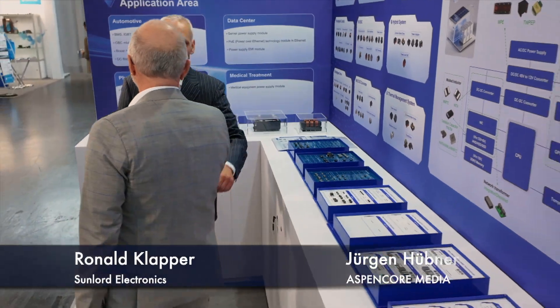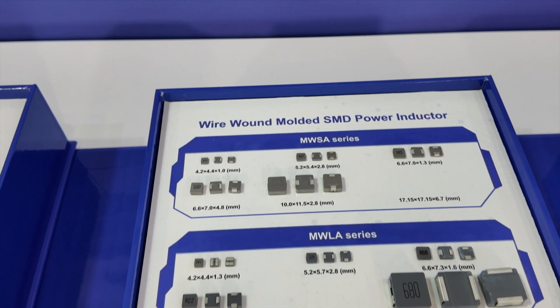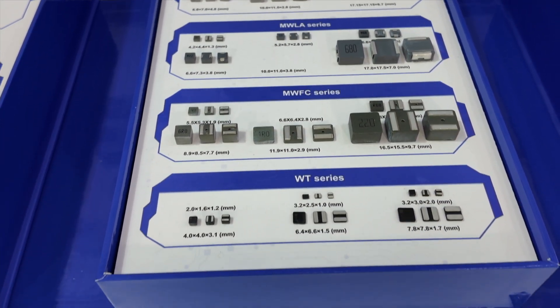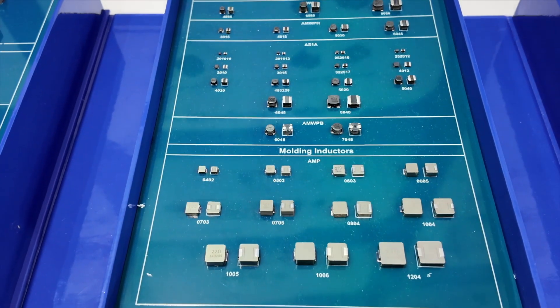Let's talk about products now — please walk me through your offering here at PCIM. We are starting with multi-layer chip inductors and ferrite beads for consumer-grade applications. Besides those, we have winding inductors as well as molding inductors, which are very popular here in Europe.